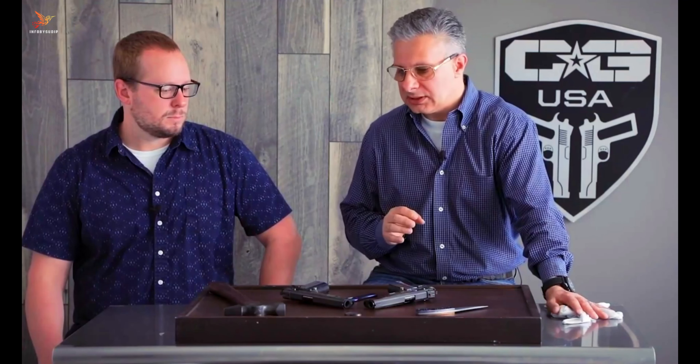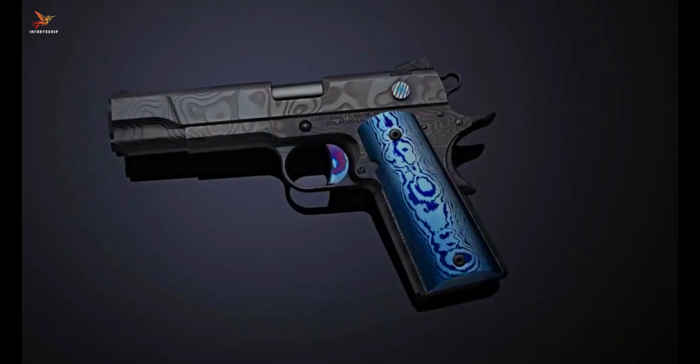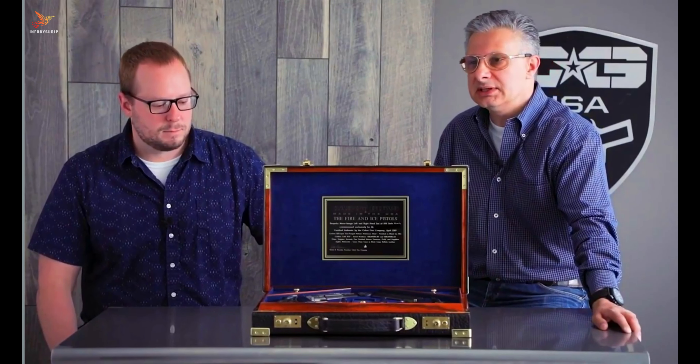The Fire variant is adorned with a rich fiery appearance, featuring deep red accents reminiscent of molten lava. In contrast, the Ice model boasts a cool and elegant aesthetic with icy blue tones resembling glacial formations.